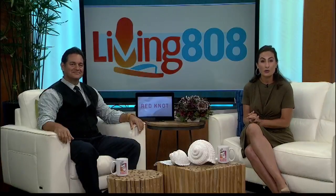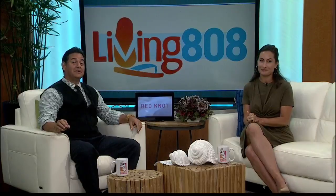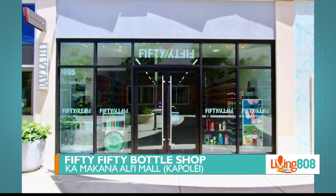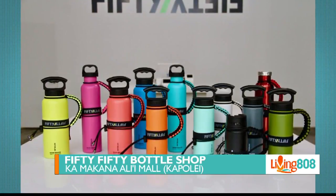Whether it's keeping your sports drink cold at the beach or your coffee hot at work, the key to keeping beverages just right is a great insulated bottle. 50-50 Bottle Shop in Kapolei has everything you need — it's Hawaii's one-stop shop for double-wall vacuum insulated bottles.